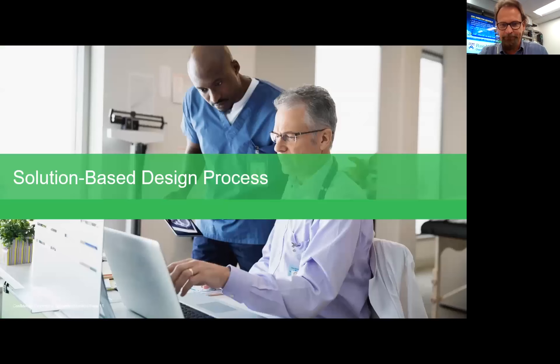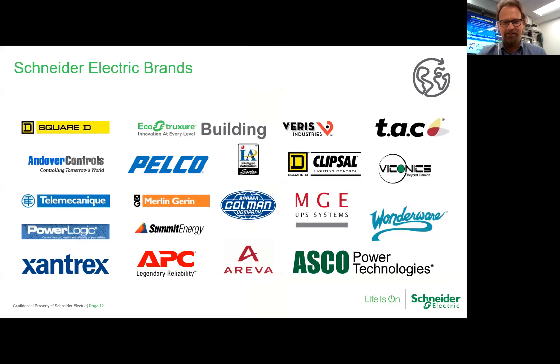The solution-based design process — why did we approach it differently? We've been building hospitals for a long time, and the industry has changed a lot. A lot of acquisitions are happening. Schneider went out and acquired about 150-plus companies over the last 10 to 15 years. We brought those together and looked at them — building management, power, automatic transfers, UPSs — all of this technology was really becoming a commodity.